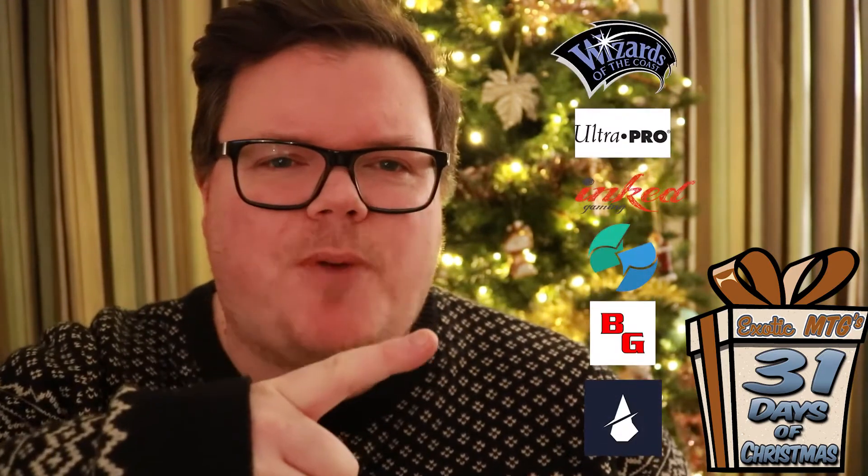Just want to say thanks as well to all of our sponsors. Couldn't do this without you — very, very thankful. It means a lot to everyone, us creators, that you help and want to support it, which means we can give loads of great stuff away.